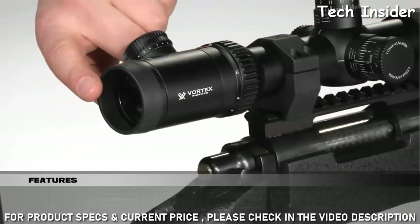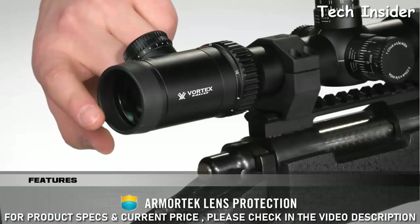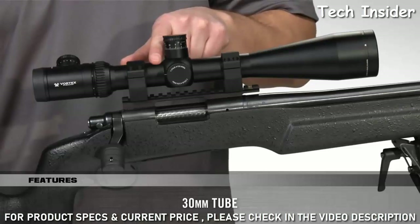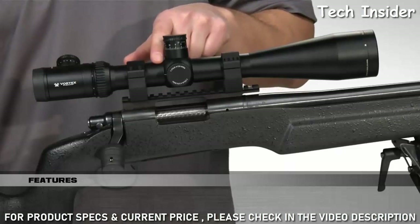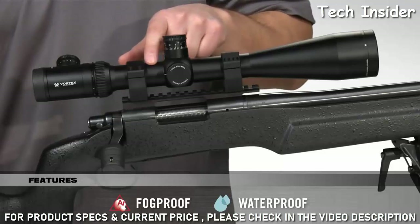All exterior lenses feature our Armortech coating that offers protection from scratches, oil, and dirt. A 30-millimeter tube, machined from aircraft-grade aluminum, provides optimum strength and rigidity, as well as ample room for long-range elevation adjustment. And it's O-ring sealed and argon purged for reliable waterproof and fog-proof performance.